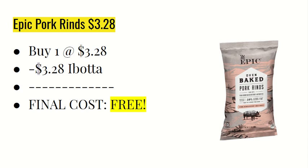The next deal is on the Epic Pork Rinds at $3.28. You're going to buy one at $3.28 and the Ibotta app is giving $3.28 back, making the final cost free.